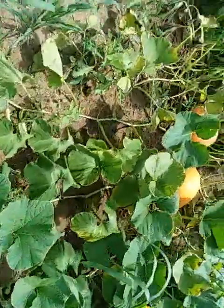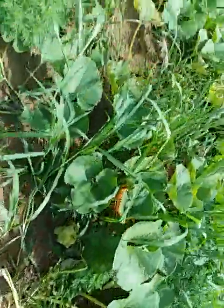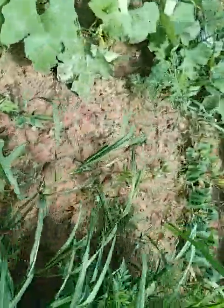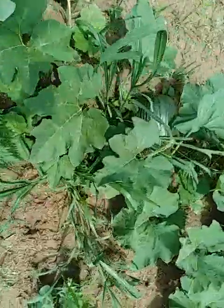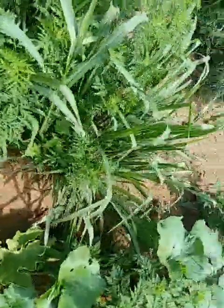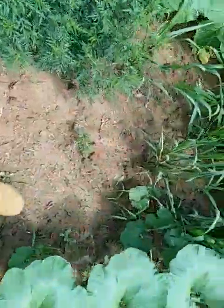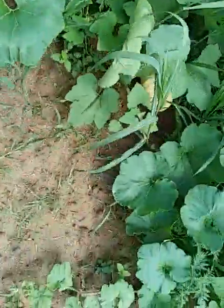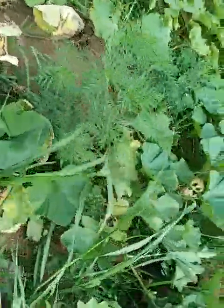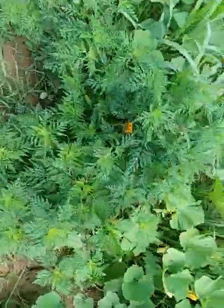I haven't had any deer eat any of these. When I spray for the insects, I spray the pumpkin too, to keep the insects from wanting to get on there and eat. There's another Mr. Wrinkles. I'm going to go back fairly fast and see if I can find that Kentucky field pumpkin.